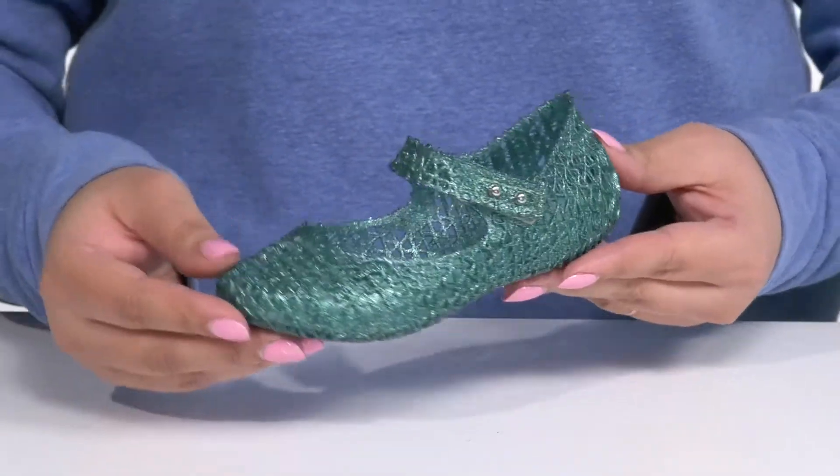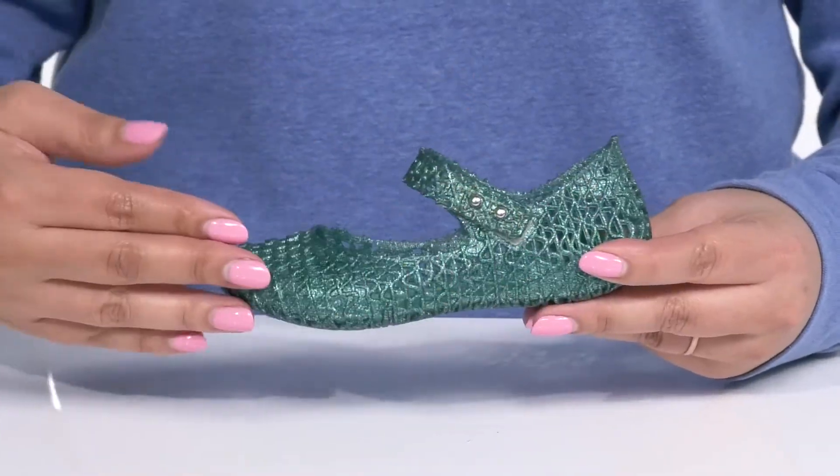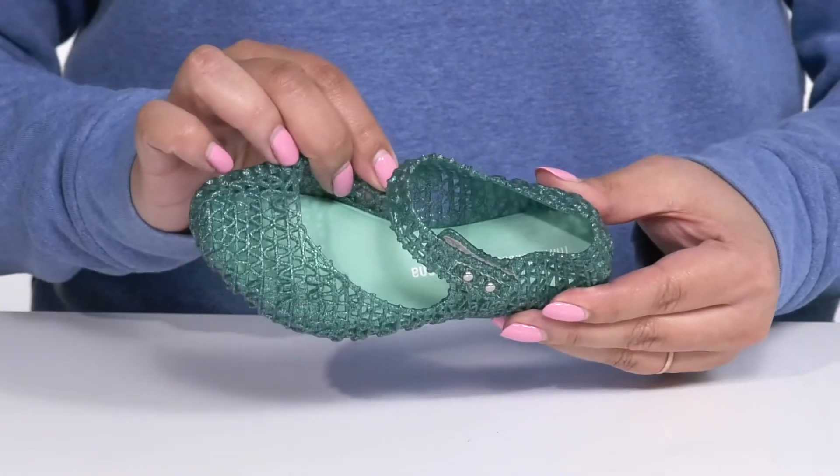These have a jelly-like material with Mini Melissa's signature fruit scent that adds to the fun. They also have a perforated design with a glittery finish. With features like these, your child will never want to take them off.